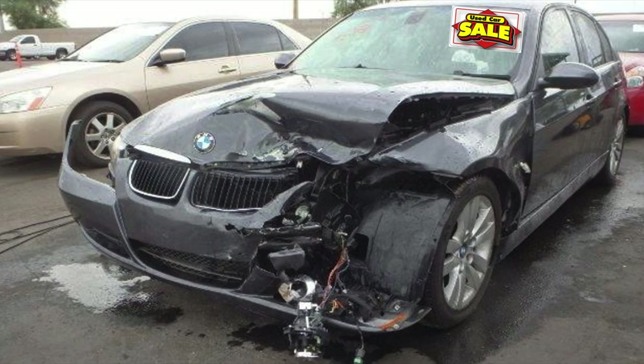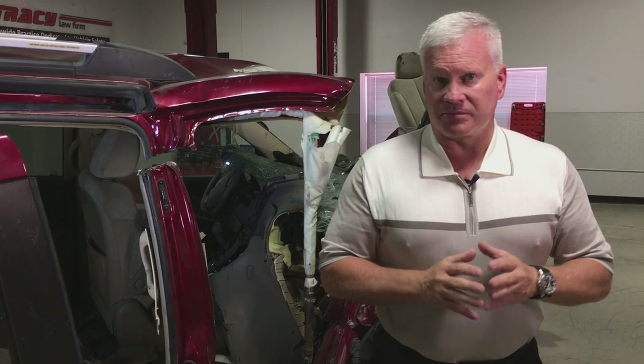My name is Todd Tracy. I'm an attorney in Dallas, Texas, and this is another Todd Talk. Today I'd like to talk to you about the importance of knowing what you're getting. It's important when buying a pre-owned vehicle to make certain that that vehicle you're buying has never — I mean never — been involved in an accident.